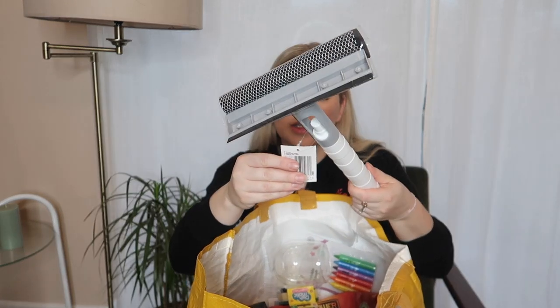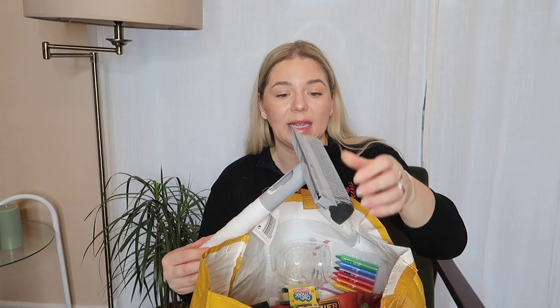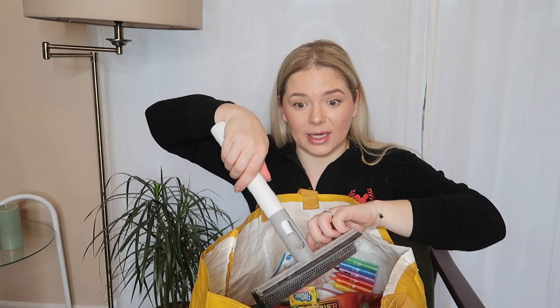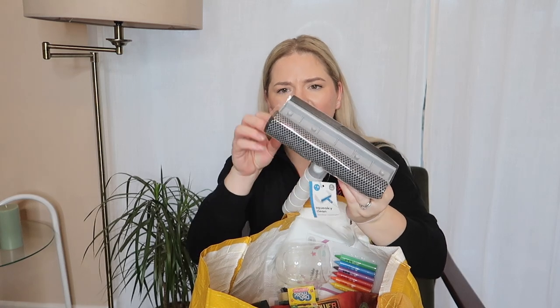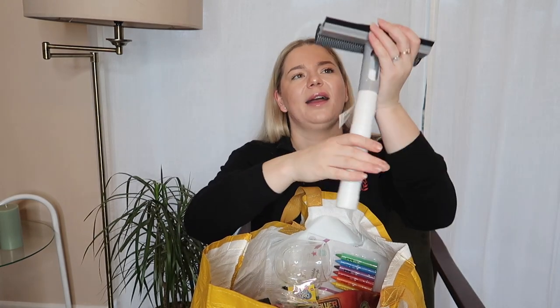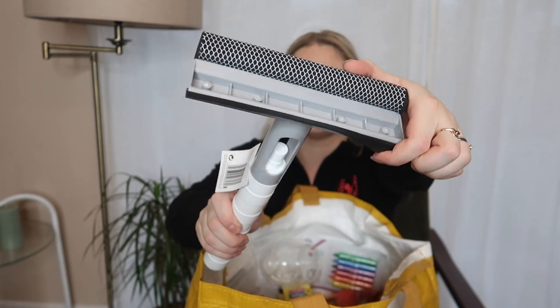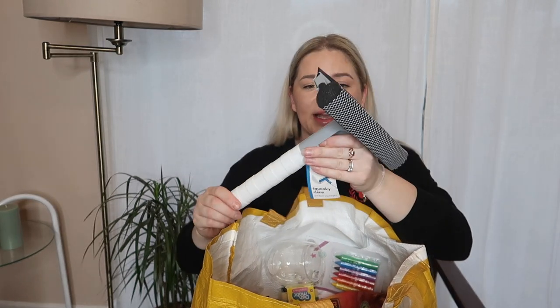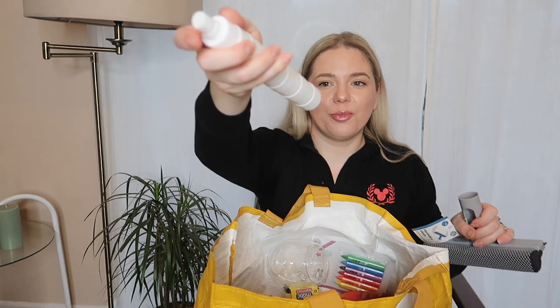Next I got a window squeegee — I need this for the shower. The one we have is quite old and the squeegee part isn't intact anymore. We have a new shower screen which is all glass and I hate seeing the water droplets. This one has a sponge on one side with a white edge that scrapes and washes better, and then a normal squeegee on the back. Simple but effective.